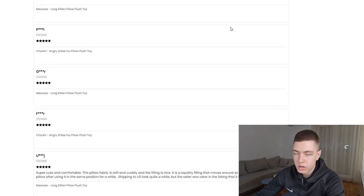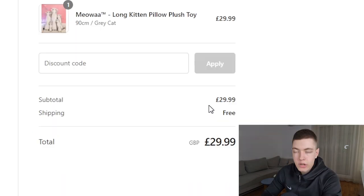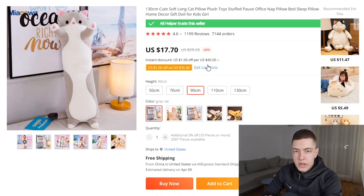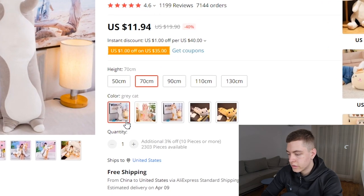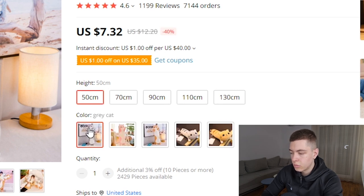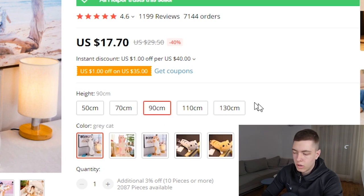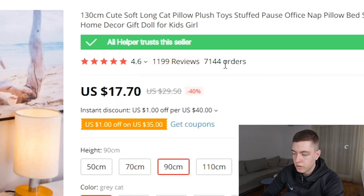There are some reviews but no sticky add-to-cart button. They're not charging for shipping. On AliExpress, the 90 centimeter version is around $18, so the margin would be around $20 — not ideal but still decent. You could sell the 50 centimeter one for $19.99 and the bigger versions close to $100. It has 4.6 stars from 1,200 reviews and 7,000 orders. This product is also really good for TikTok — definitely test it there.